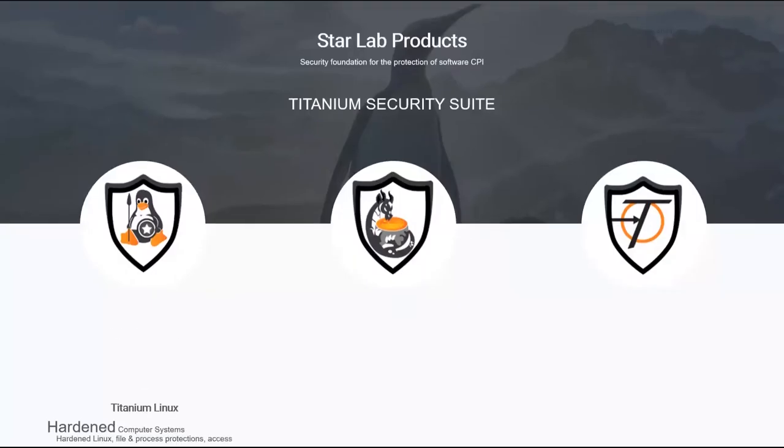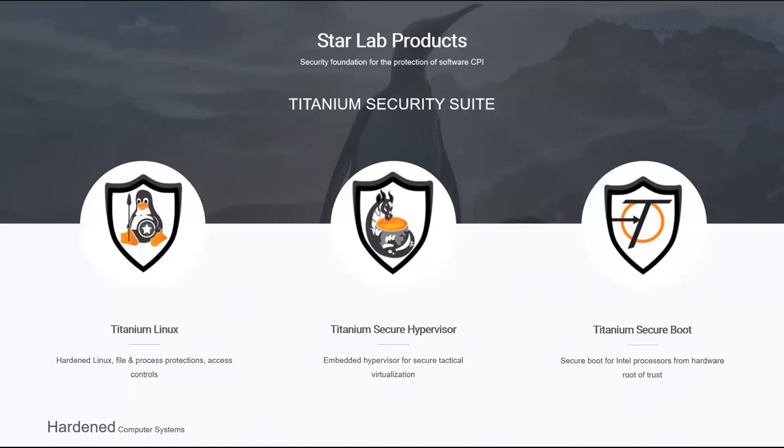How we do that is through our main solution, the Titanium Security Suite, which is composed of three products covering cybersecurity and anti-tamper through your whole system. Titanium Linux provides file and process protection — it effectively hardens your Linux distribution from tampering and reverse engineering. Titanium Secure Hypervisor is an embedded hypervisor for secure tactical virtualization. It removes the enterprise functionality that complicates an embedded system while providing hardware separation and isolation for virtual deployments. And Titanium Secure Boot ties your entire environment to the hardware, ensuring your system starts up without any boot kits or malicious modifications, establishing trust from the moment you power on all the way through runtime.